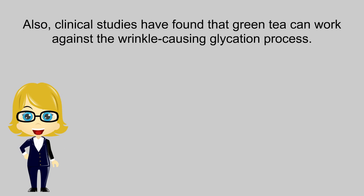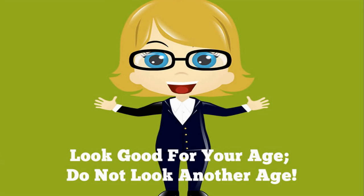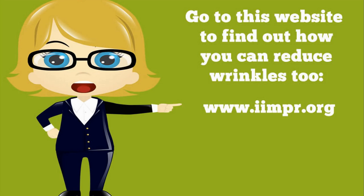Also, clinical studies have found that green tea can work against the wrinkle-causing glycation process. Look good for your age, don't look another age. Go to this website to find out how you can reduce wrinkles too: www.iimpr.org